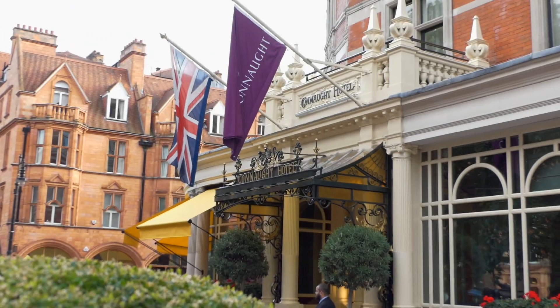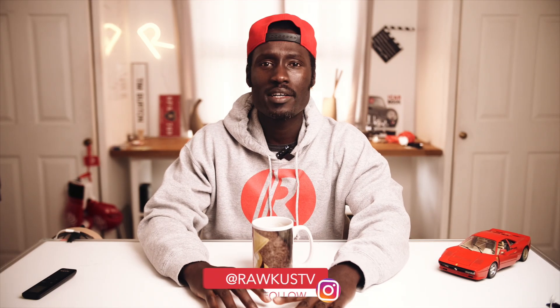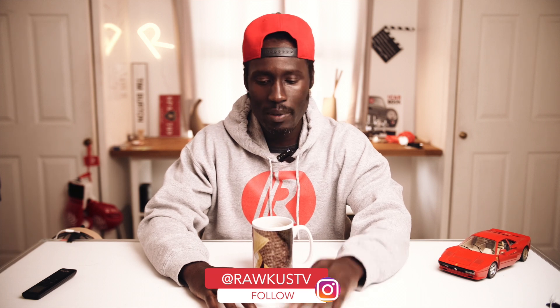What's up everyone! Today we're going to four hotels in London. Why four hotels? Because supercars like to live in really expensive hotels. We're going to start with the first hotel out here in Mayfair called the Mayfair Hotel.